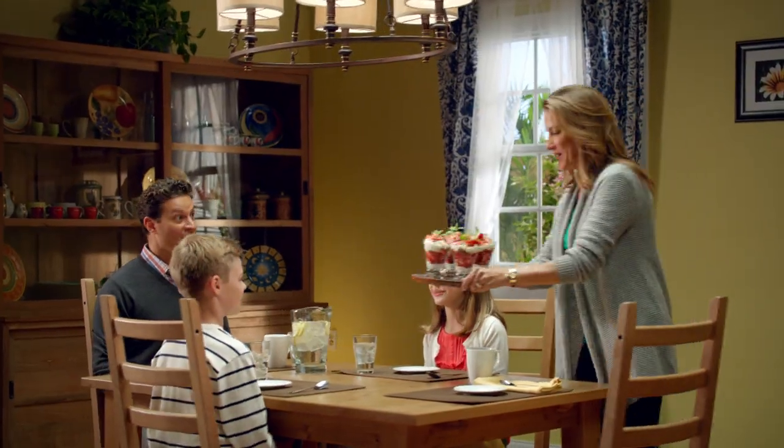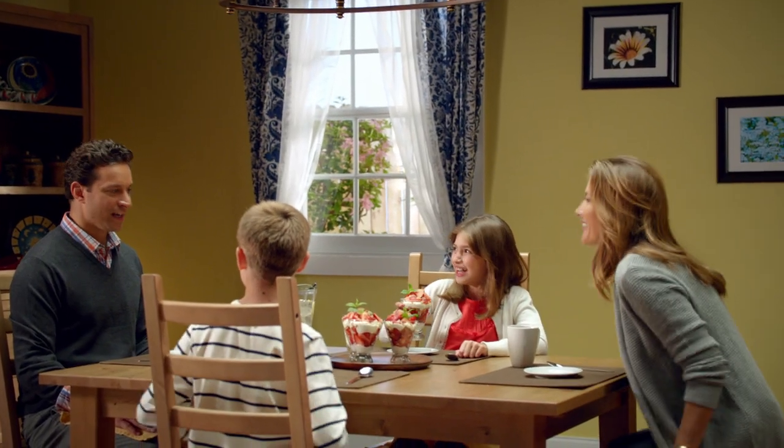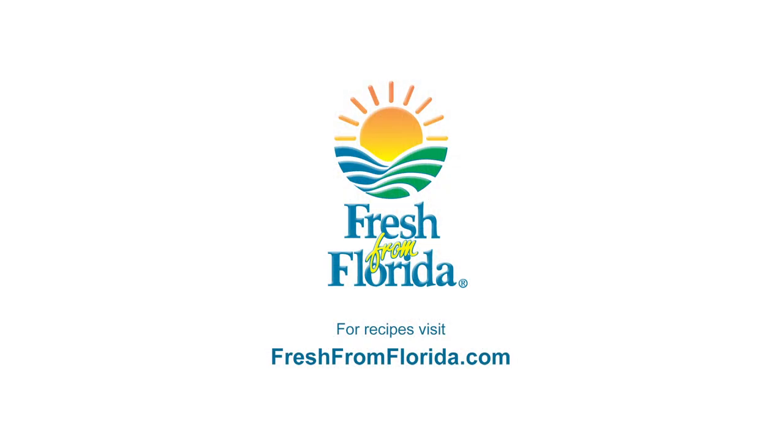From dinner to dessert, it's just that easy to serve delicious fresh Florida dishes anytime. And look for the Fresh from Florida label when you shop. Remember, delicious is always served fresh from Florida.